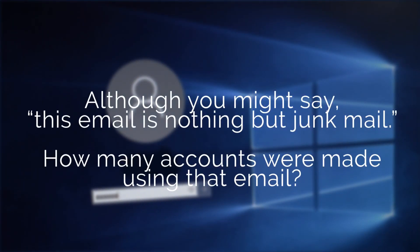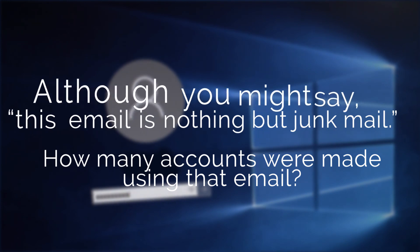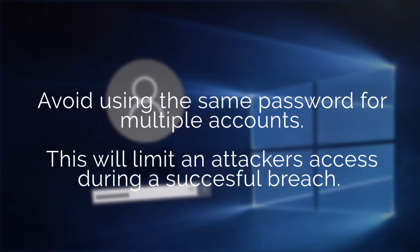Although you might say this email is nothing but junk mail, consider how many accounts were made using that email. Avoid using the same password for multiple accounts, as this will limit an attacker's access during a successful breach.